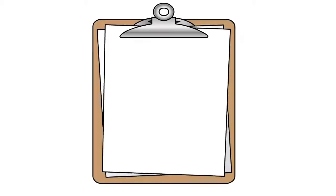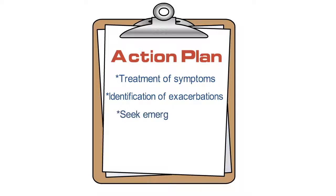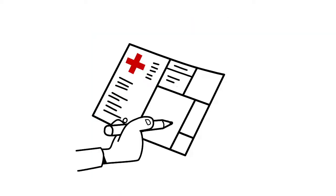Asthma action plans can be very informative for patients and provide a written plan for treatment of daily symptoms and intermittent symptoms, as well as identification of exacerbations and enabling patients to seek emergency care when appropriate. A written asthma action plan should be provided to every patient and updated at each visit.